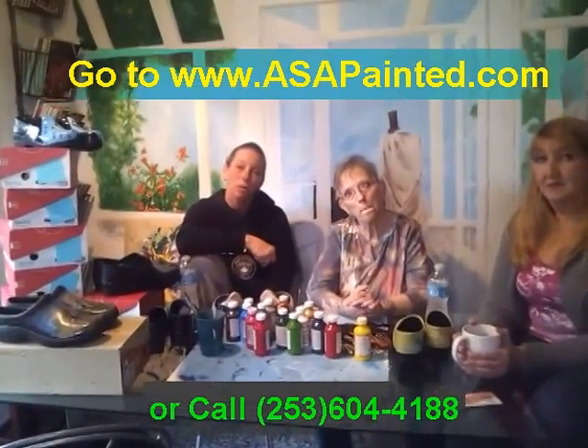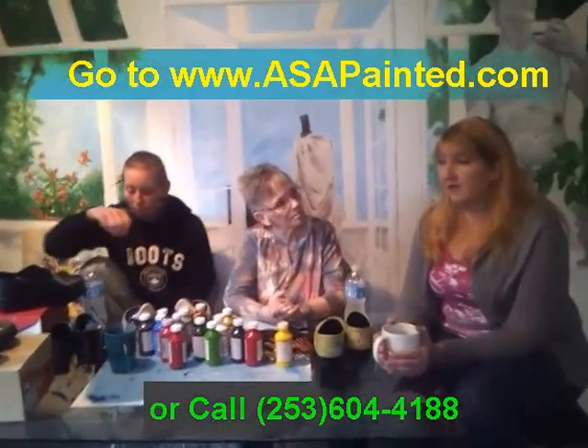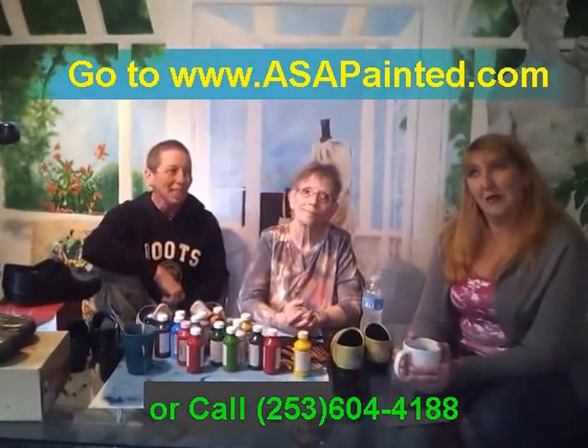How long does it take? Orders are taking about two weeks. We get your order, we give it to whichever artist it needs to go to, they paint the shoe, and then we ship it right out to you as soon as possible — ASAP.